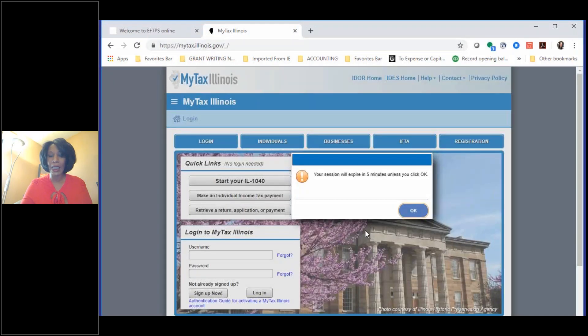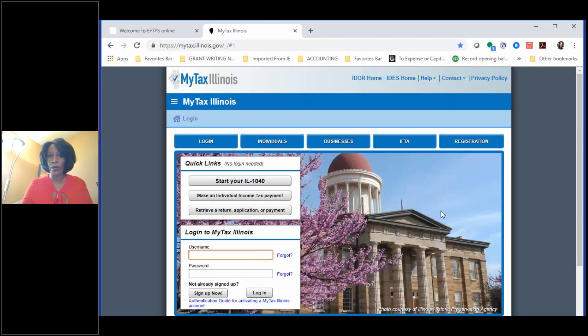You also want to make sure that you pay your estimated taxes for the state. Since we're in Illinois, I'm going to focus on Illinois. You'll need to register your business with the state. It says 'Make an Individual Income Tax Payment' — this would be for those that are self-employed, maybe a hairdresser or a barber, who need to pay their income taxes. There are self-employment taxes, income taxes — taxes on top of taxes. If you're an S-corp, you also have personal replacement taxes. Illinois does have a lot of taxes.